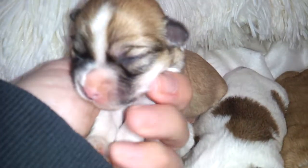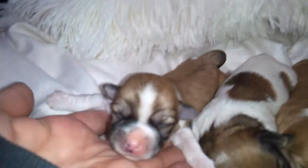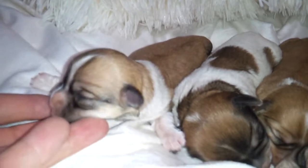This girl here, her name is Zoe. She's going to go to Virginia to live. She's a beautiful apricot and white, Irish pied, sable markings — wonderful little girl.